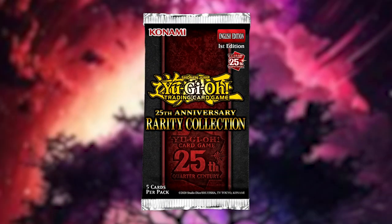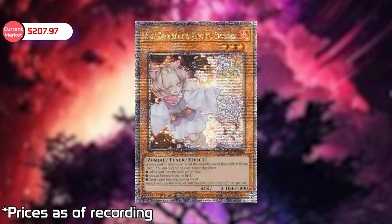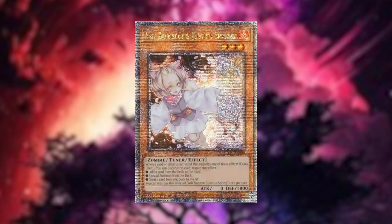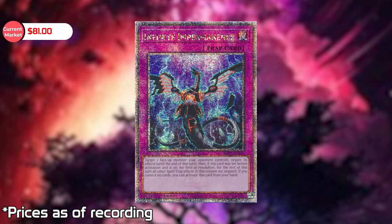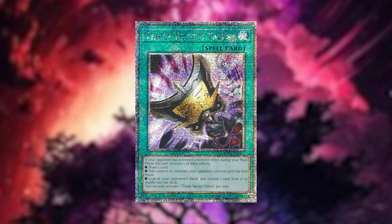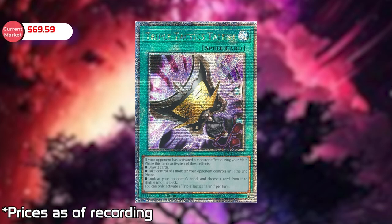The big strong one is of course Ash Blossom, still holding strong. I actually think it went up in price — last time it was less than $200, now it's at $207.97. The second highest is Infinite Impermanence at $81, and number three is Triple Tactics Talent holding the third spot at $69.59. Those are still holding strong for Rarity Collection 1.